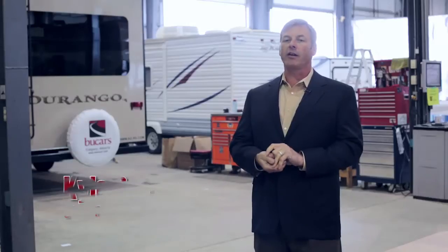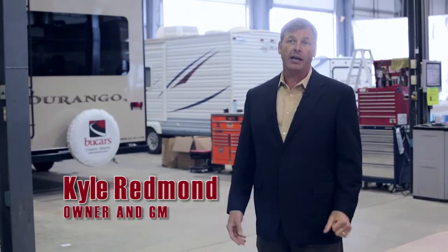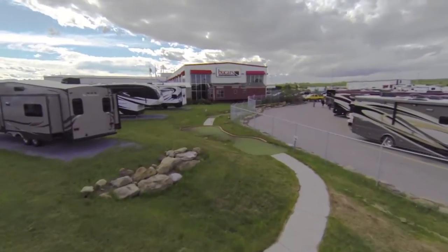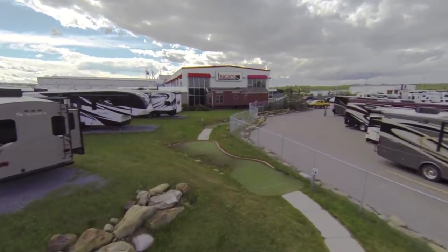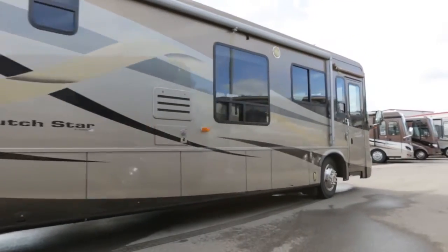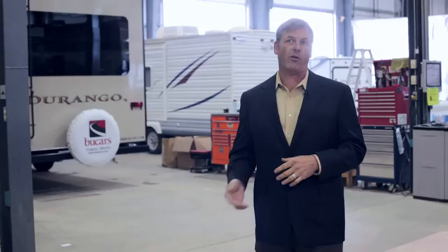One of the benefits of Buchars RV is we do have camping right here on the property. A lot of it's for our service customers, whether they come the night before to camp so they're here first thing in the morning for their appointment, or whether they just took delivery of a brand new machine and it's got lots of bells and whistles and they just want the comfort of going over things they forgot the night before the next day.